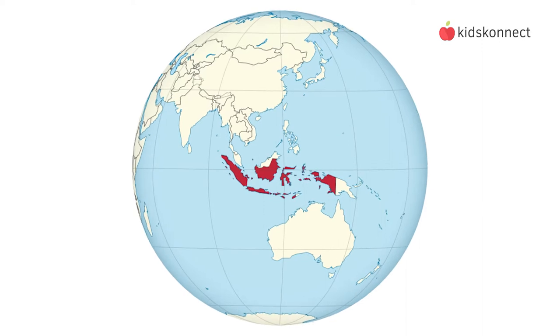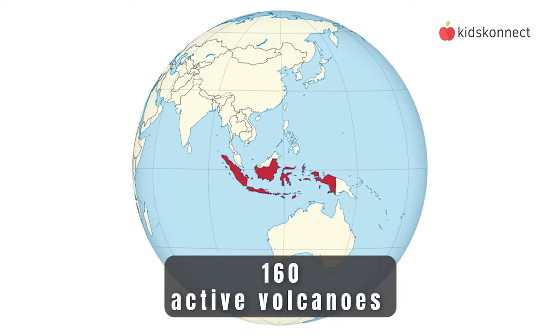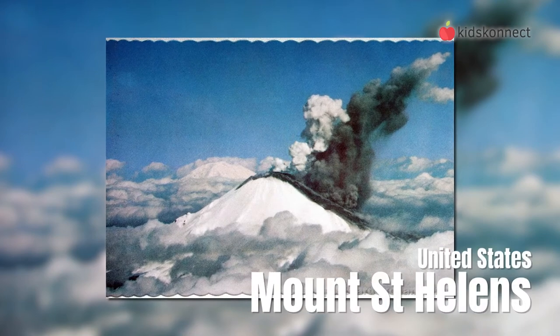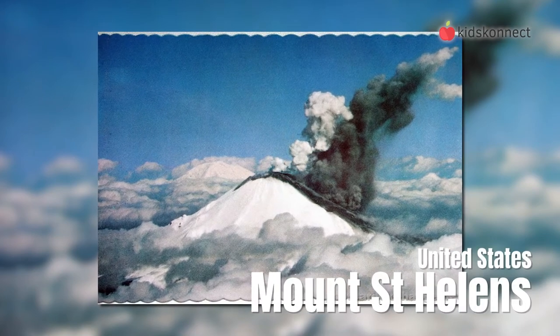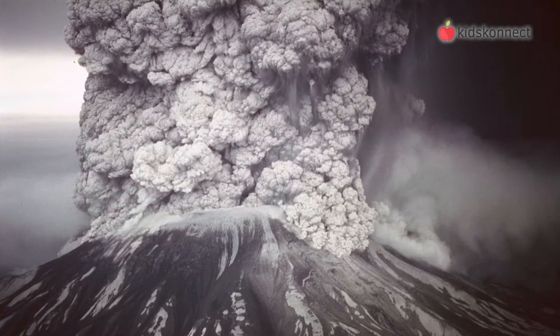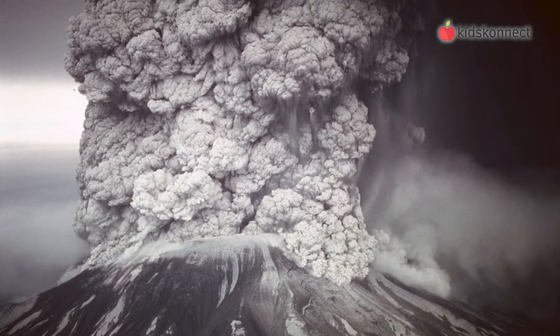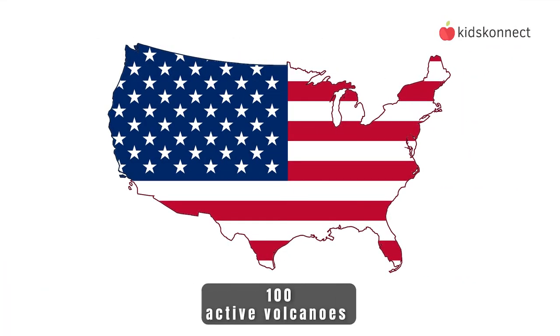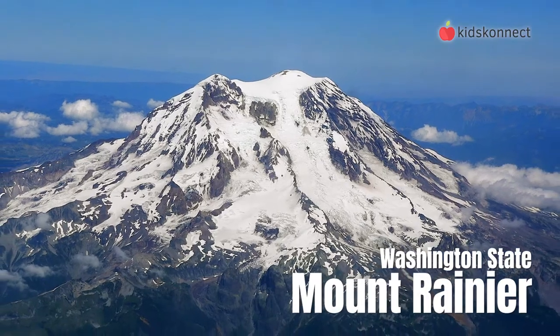Indonesia has the most active volcanoes in the world — there are about 160 of them. In the United States, Mount St. Helens had a massive eruption on March 27, 1980. It blew away half the mountain and caused pyroclastic flows, which are like avalanches but with mud, ash, and rock. Today, there are as many as 100 active volcanoes in the US, and the one most likely to erupt is Mount Rainier in Washington state.